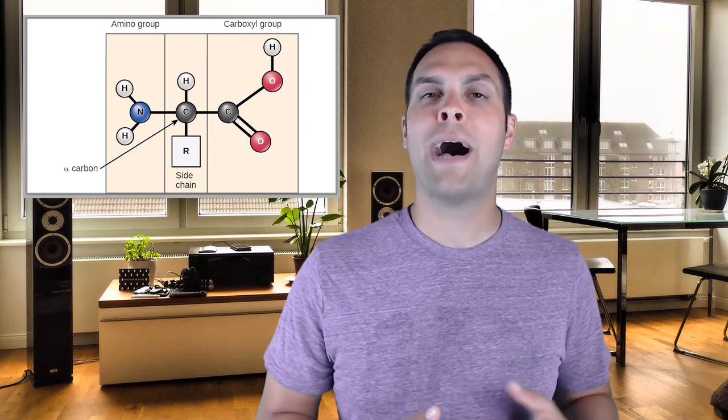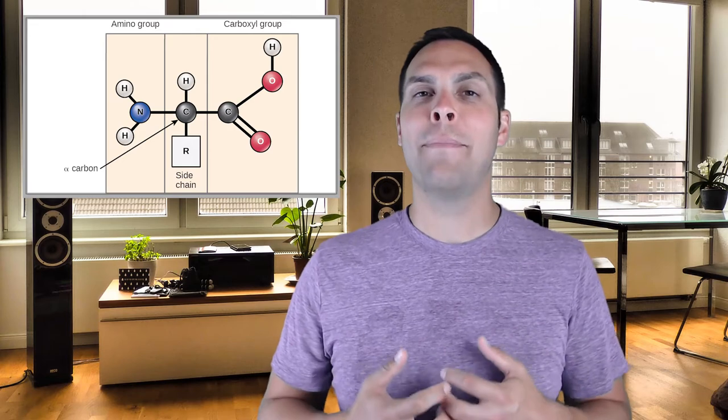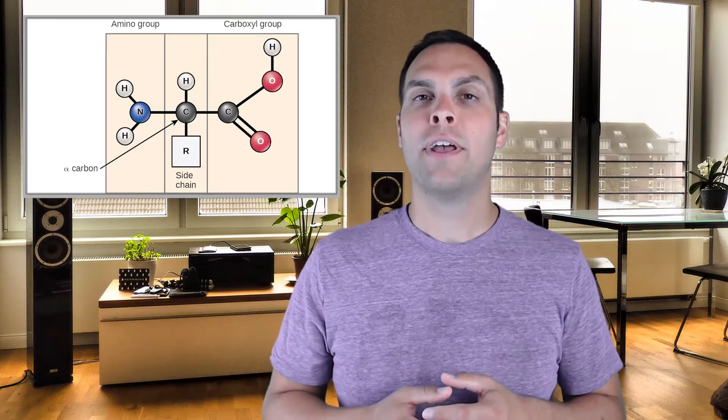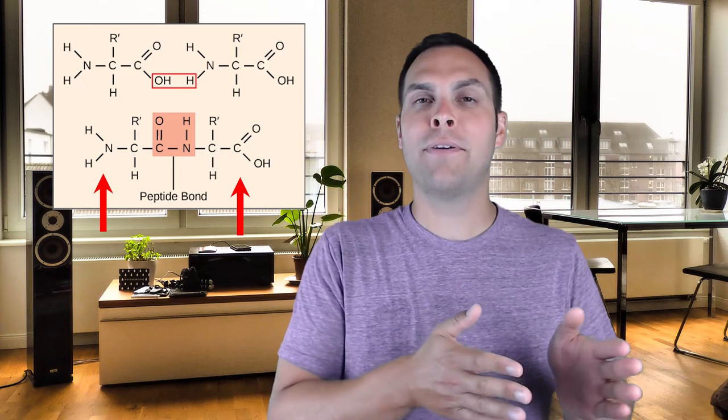The amine group is slightly positively charged and can act as a base, whereas the carboxylic end is weakly negatively charged and can form an acid — hence the term amino acid. An amine group on one end and a carboxylic acid group on the other. When we add amino acids to each other, it's always the amine group of one amino acid being attached to the carboxyl group of the next amino acid in order. So in any protein, there is an amino end at the very start and a carboxyl end at the other.